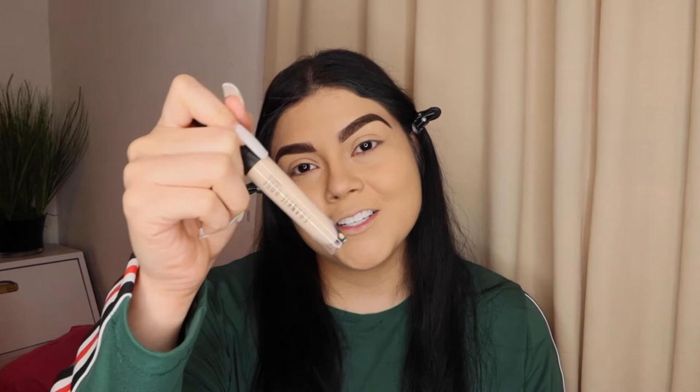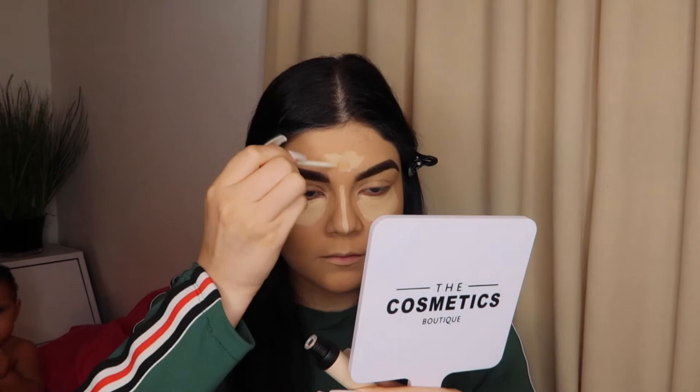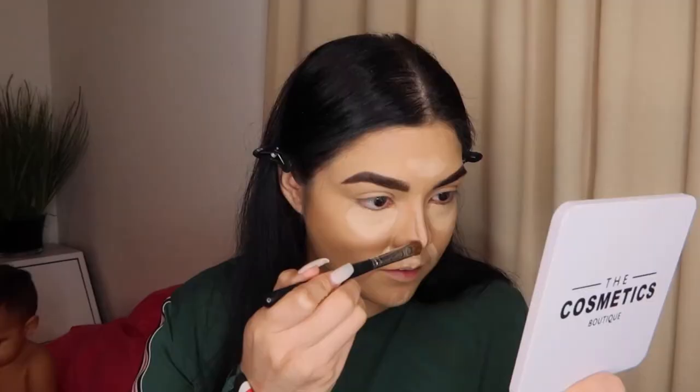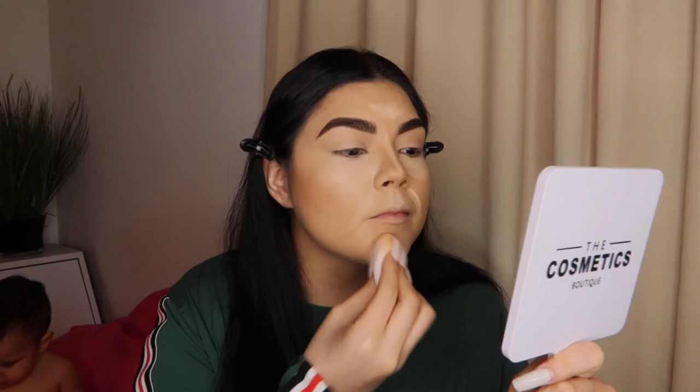Next I'm going in with the Our Little Secret concealer in the shade Fresh. Then I'm going to go in with my air splash setting spray to set all the areas.